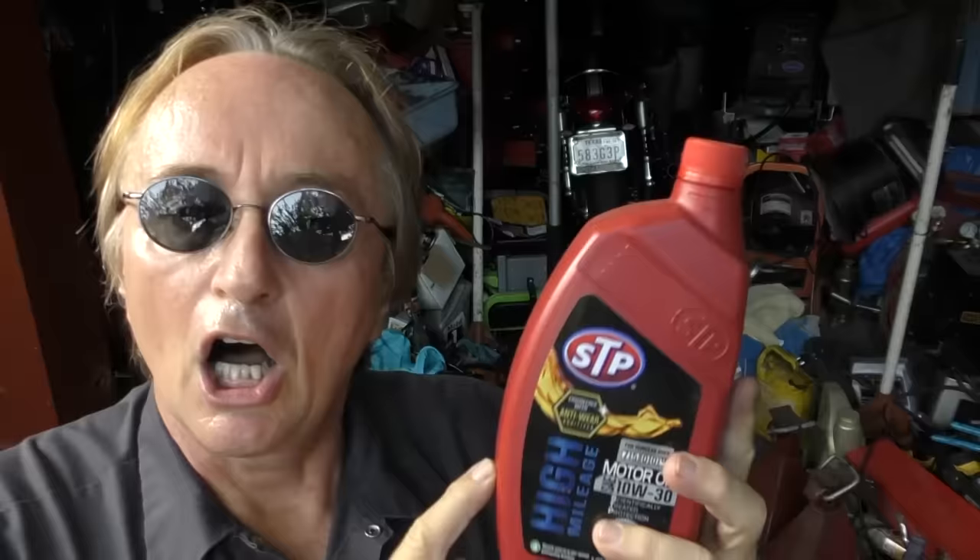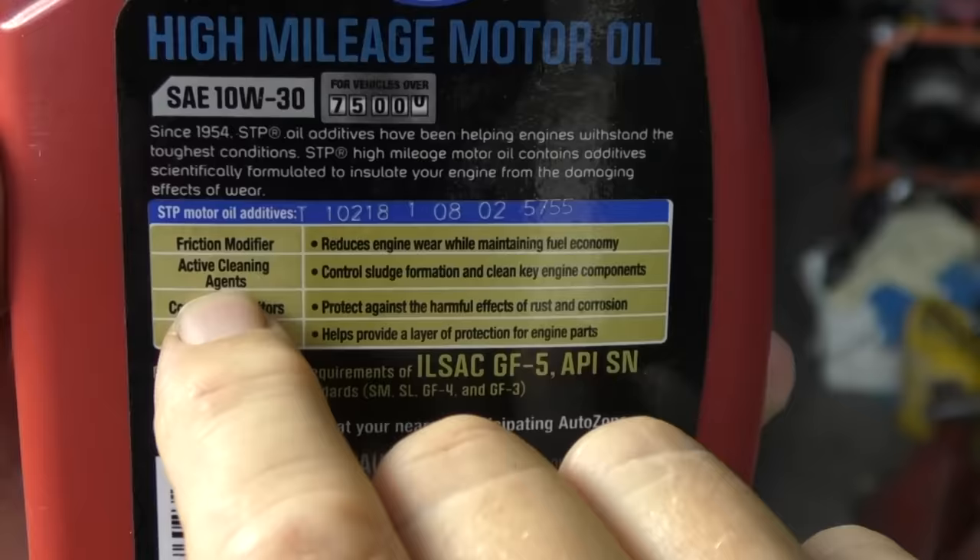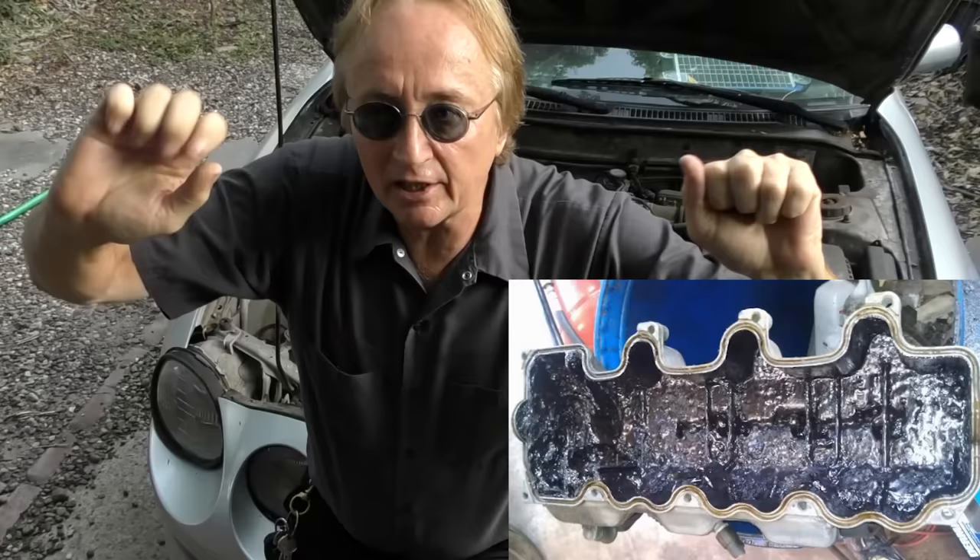All modern cars use detergent oil. If you look on this SDP bottle, you can see it says 'active cleaning agents control sludge formation and clean key components' — they're all detergent-based oil. The old non-detergent oil was made so it would get the bad particles and make them stick on the sides of the engine and in the valleys, not on the bearings. So those old engines built up sludge like mad — I remember taking apart engines that had almost tar inside, parts baked on that you'd have to scrape off. You don't want that happening in your modern car.